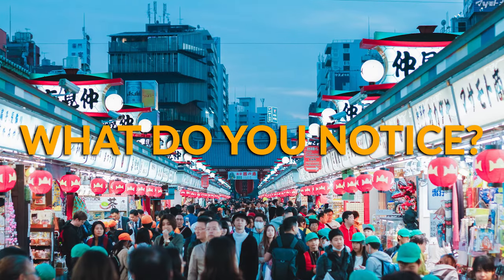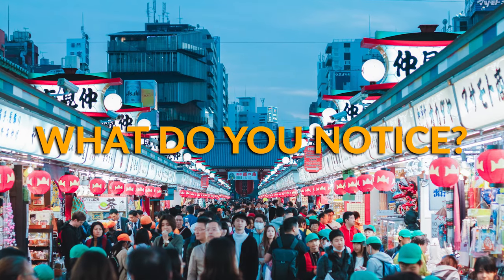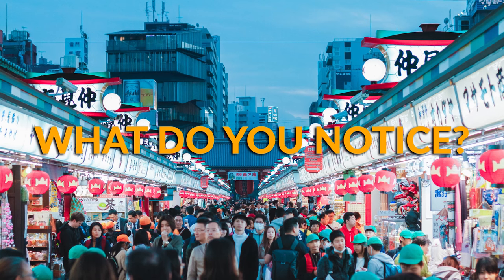Hello there geographers and welcome back to the Mr. Sin channel. Today we're going to start things off by practicing some good old photo analysis. To start, see if you can figure out where this place is just by looking at the photo. Remember, if you find value in this video, consider subscribing and check out my other resources in the description down below.